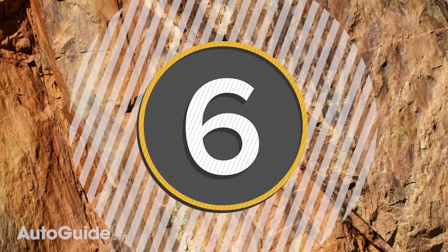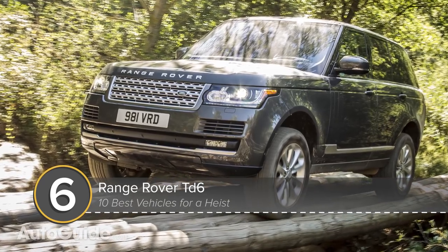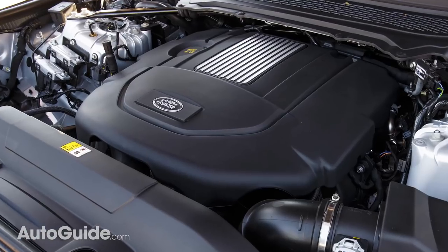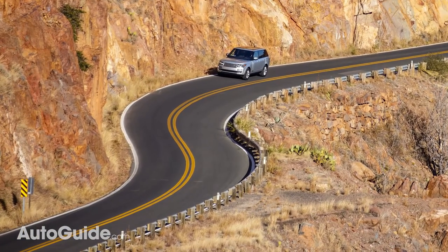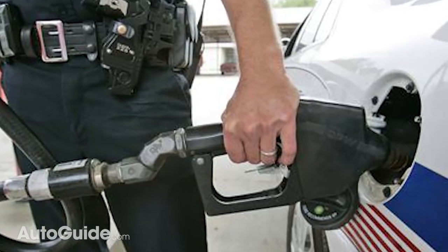On the other hand, what if you want something with similar off-road credentials and luxury amenities that averages more than 17 miles per gallon? The Range Rover TD6 could fit the bill. This British trail basher is powered by an efficient diesel engine which provides 443 pound-feet of torque and 25 mpg combined. If you can't outrun the police, you'll at least make way fewer stops for fuel.